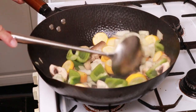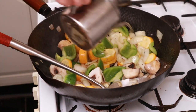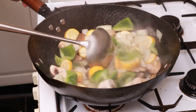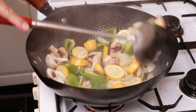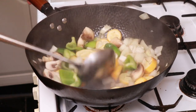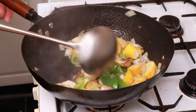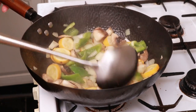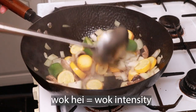It's getting a bit dry in there, so we're going to add a little bit more oil — probably another tablespoon or so. Get that going, keep that temperature up. Give it a flick if you want, but try not to keep it off the heat too much, otherwise you're going to lose that wok hay.